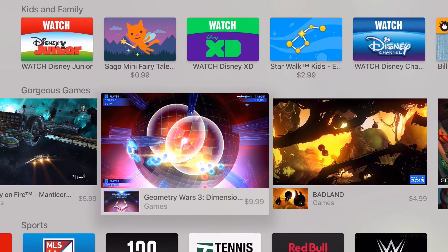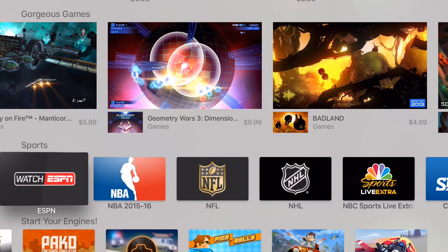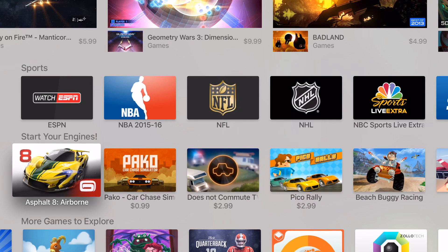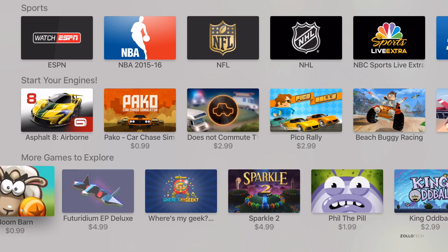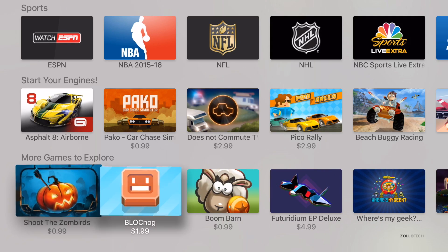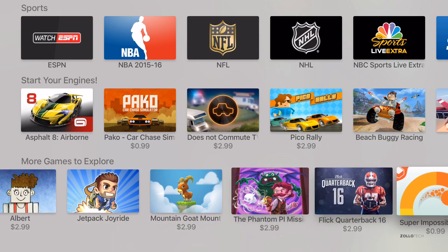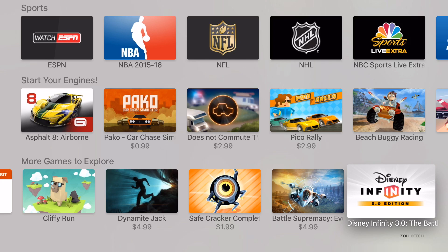Scrolling down below Gorgeous Games we have sports suggestions, and then 'Start Your Engines' for racing games, and more games to explore. They're really pushing games, and hopefully we'll see more impressive games now that we can use controllers with it. But right now it's basically just remakes of games you have on your iPhones and iPads.